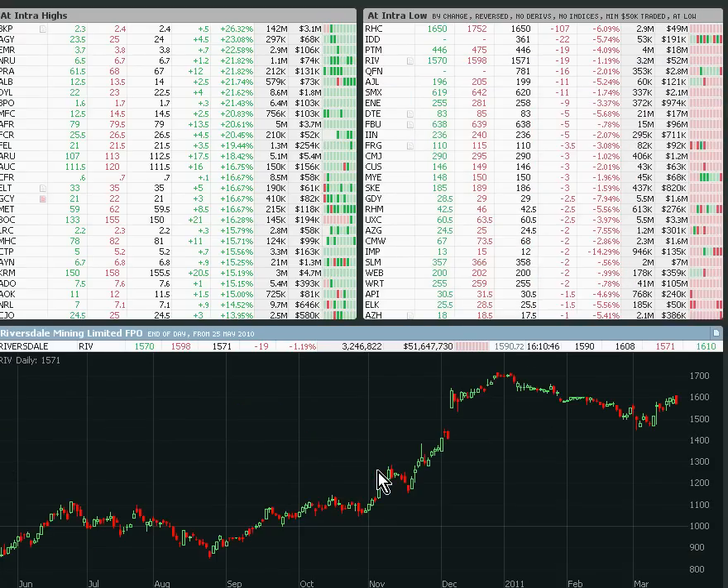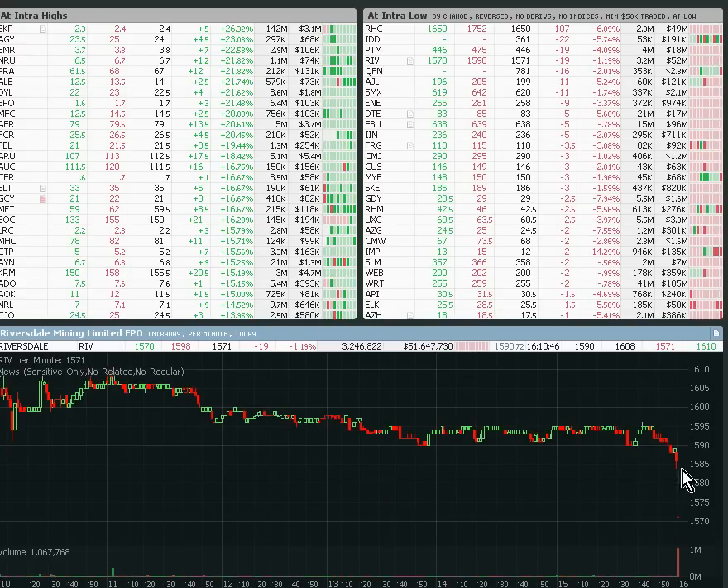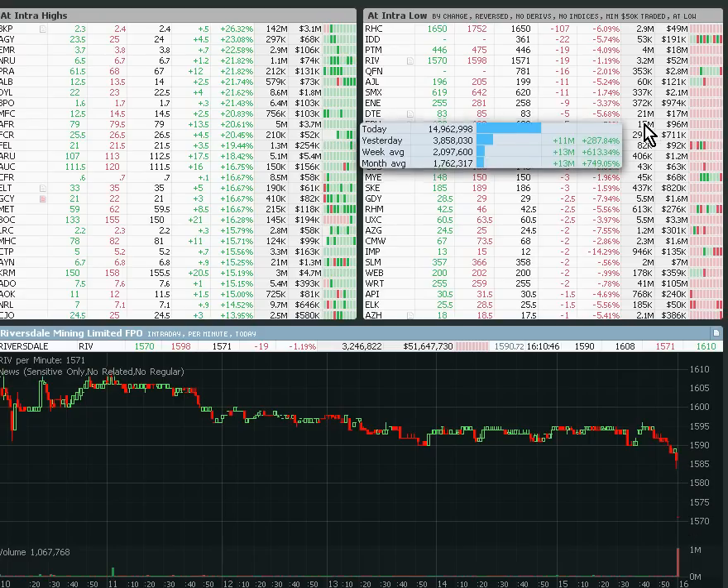RIV was yet another one — it's a takeover play. The daily candle doesn't look too out of line. Going to the intraday, it was around 15.85, closed at 15.70. So probably not quite as big as the others, but still worth watching on Monday.